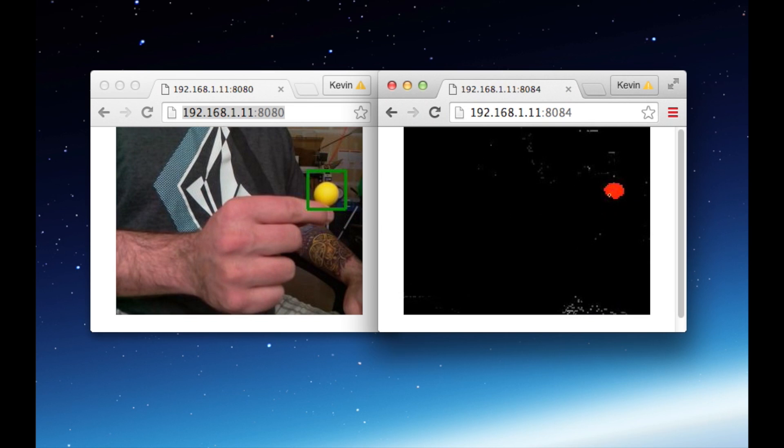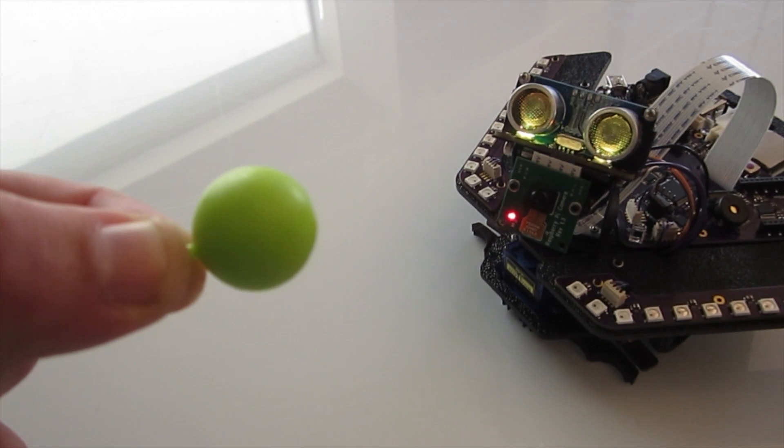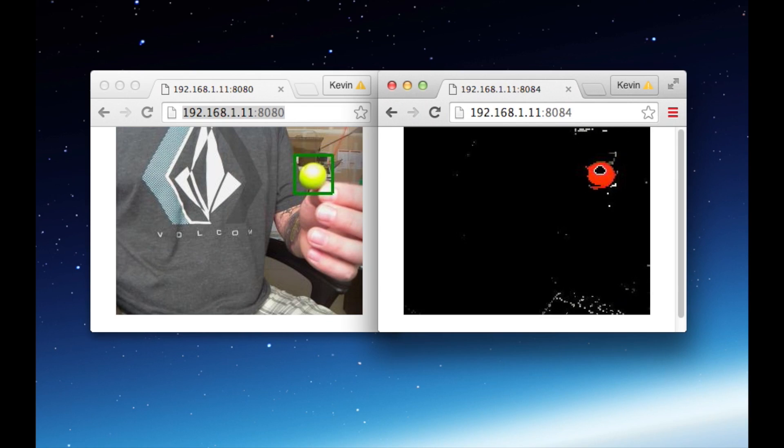These are the droids you're looking for. The Raspberry Pi camera can be used for computer vision — this is an exciting new field in robotics. Spirit can identify objects, colors, movement, and even faces.